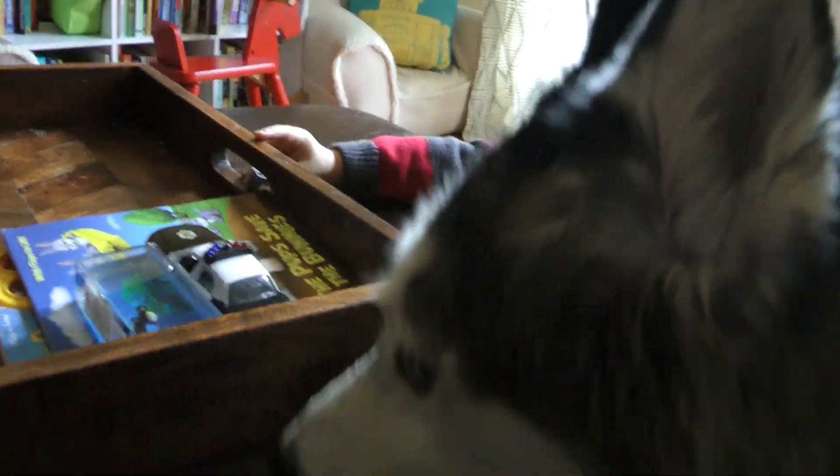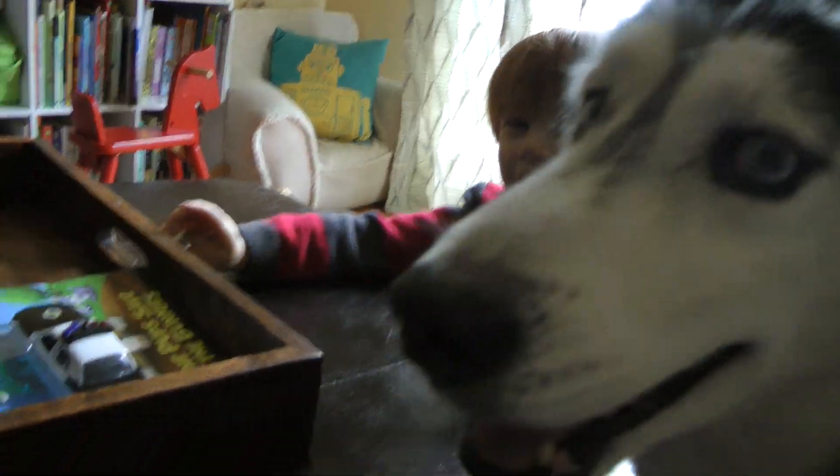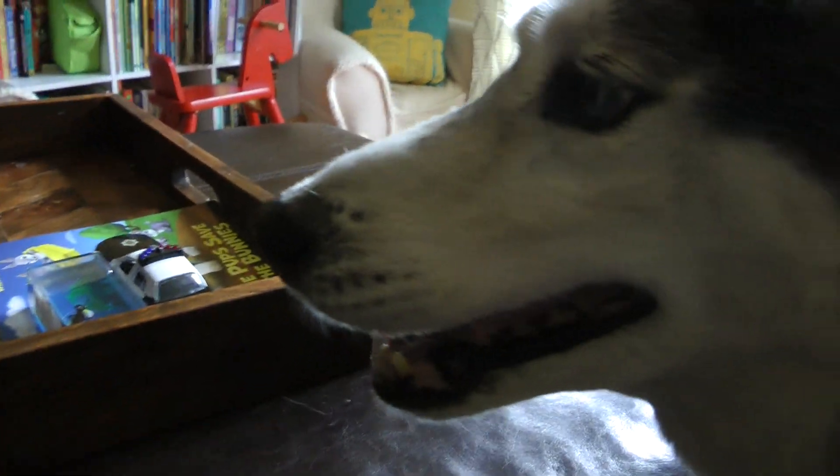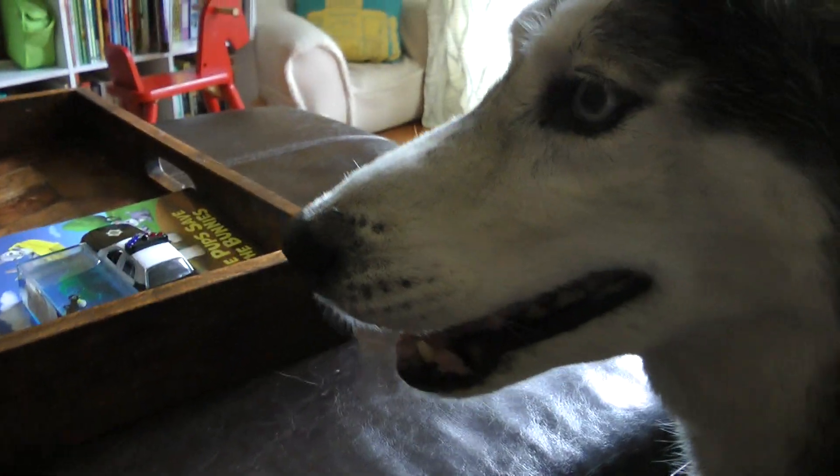Hi, Mishka. Mishka's trying to get in your video. She's a camera hog. Right, Mishka?